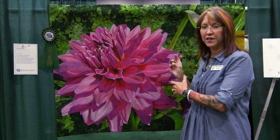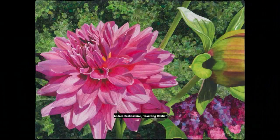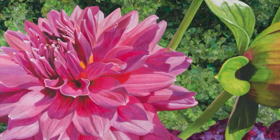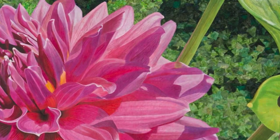Most of the time when you see a quilt that's done like this, people think that it's actually a photograph or that she's printed it out on fabric and then has done the thread work on it. But this one she actually painted it on silk first and then appliquéd it to the confetti background.